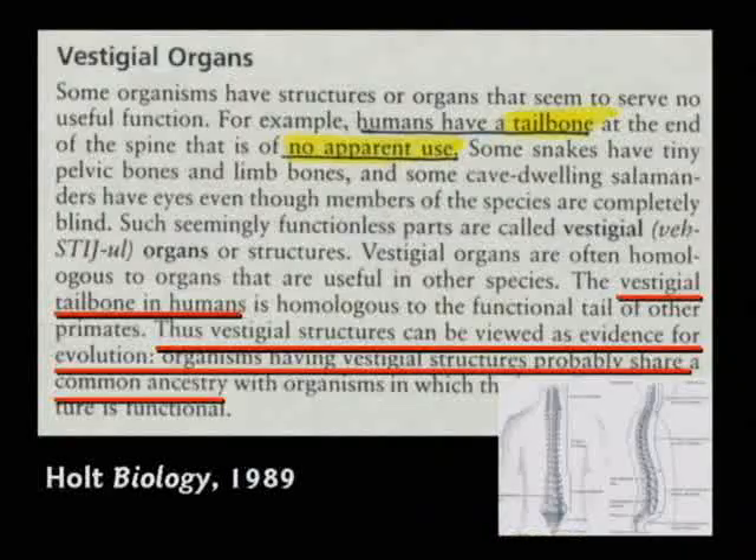This one says the humans have a tailbone that is of no apparent use. I had a guy tell me that in a debate in Huntsville, Alabama. He said, humans — we've got proof for evolution. You no longer need your tailbone.